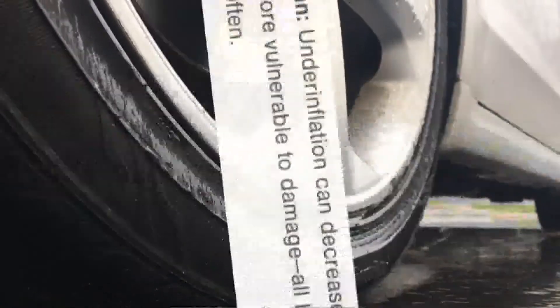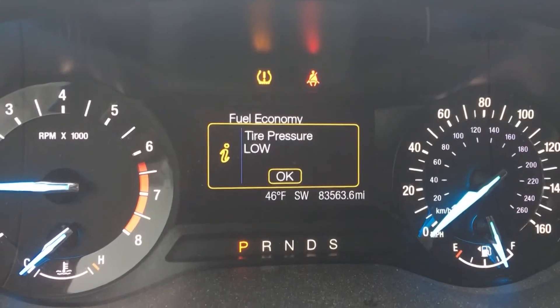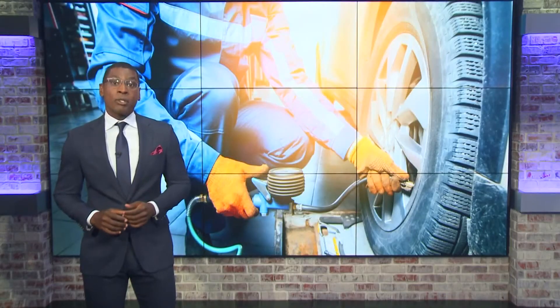Having underinflated tires can also decrease the lifespan of your tires, making them more vulnerable to damage. Having properly inflated tires can also save you money.